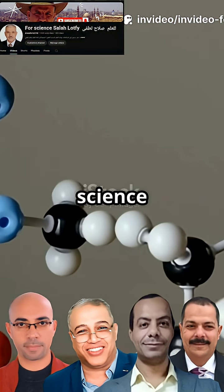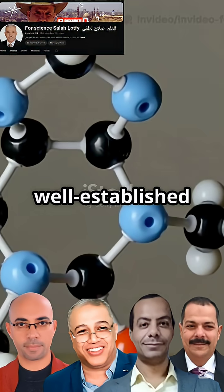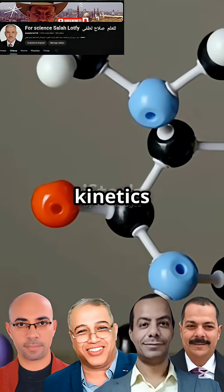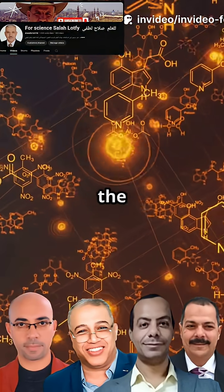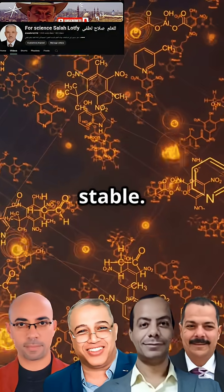The underlying science is fascinating. The process adheres to the Langmuir Isotherm model, a well-established framework for understanding adsorption. Furthermore, the reaction kinetics follow a pseudo-second-order pattern, indicating a powerful chemisorption process at play.